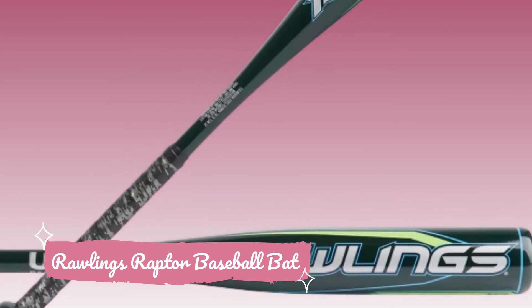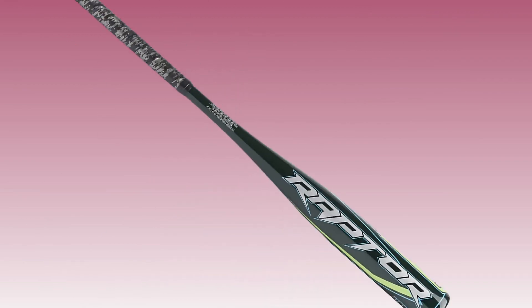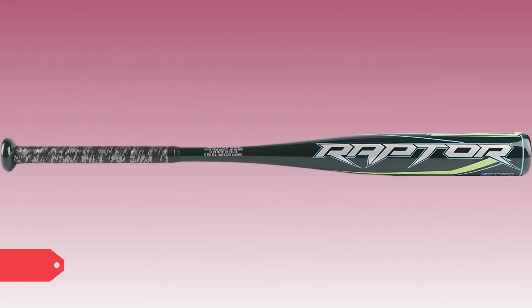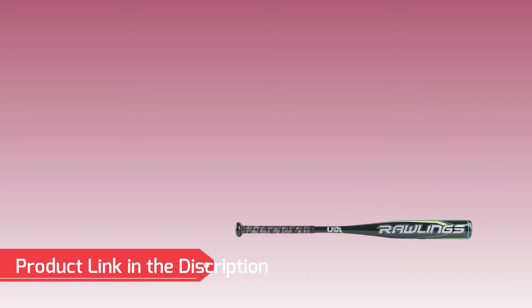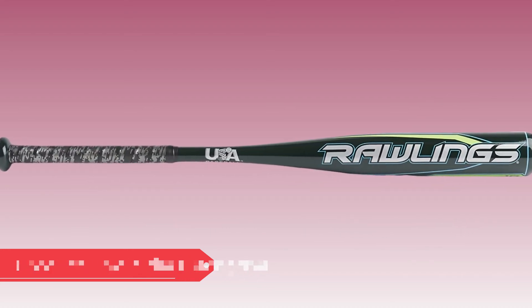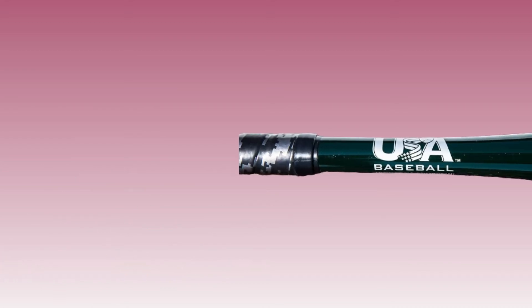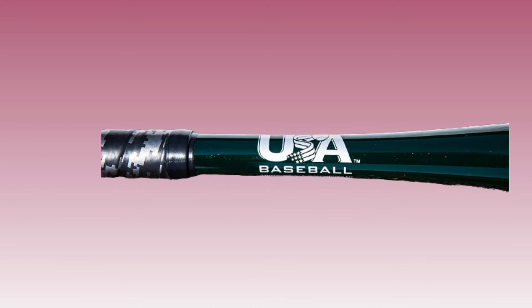Number 4: Rawlings Raptor Baseball Bat. The Rawlings Raptor Baseball Bat is the perfect choice for young sluggers aiming to make a lasting impact. Engineered with durability and power in mind, this bat's aerospace-grade alloy construction offers an extended sweet spot and enhanced performance, making it a valuable asset for any aspiring player.